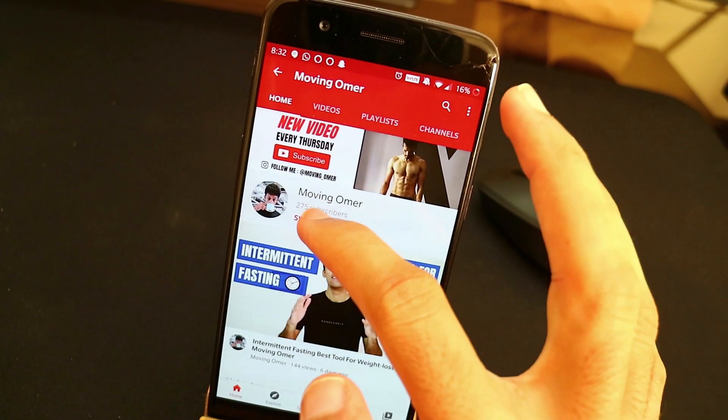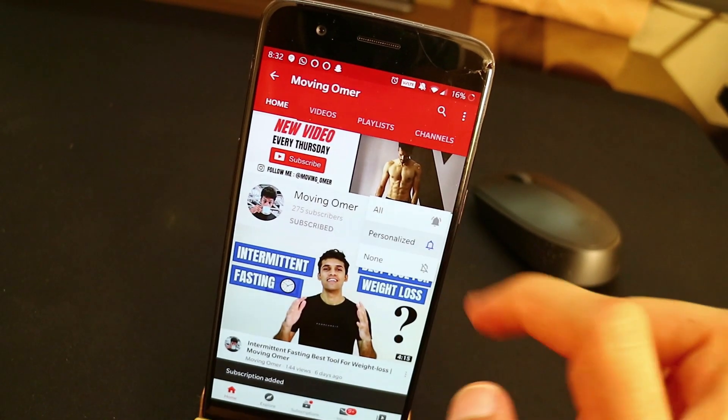Hey, this is Moving Umar here, and welcome back to my channel. If you guys are new here and want to get healthy, fit, and shredded, make sure you hit the subscribe button along with the bell icon so that you get notified every time I make an upload. Now on to the rest of the video.